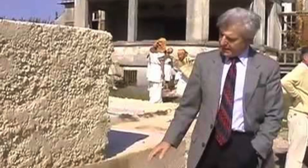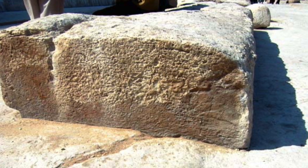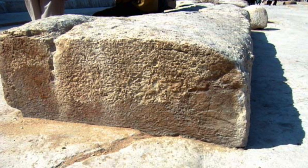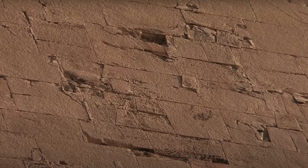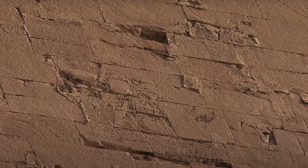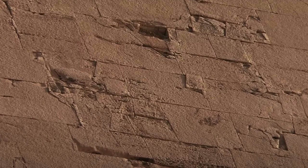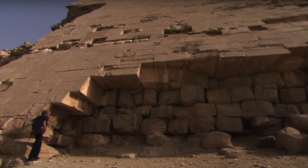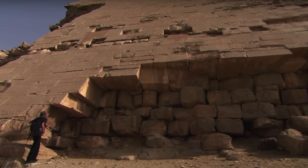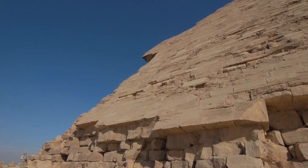Geopolymer is often viewed as a pseudoscience, but to refute the claims of McKenzie and Davidovitz now requires scientific data to counter their findings, and so far there isn't any such data. The polygonal casing stones of the Bent Pyramid do look to be synthetic, and this may explain why we see the polygonal interlocking stone blocks, because they are in fact man-made. How it was done, nobody knows, but the implications are certainly exciting for the study of the ancient world. This may well be another example of ancient high technology.